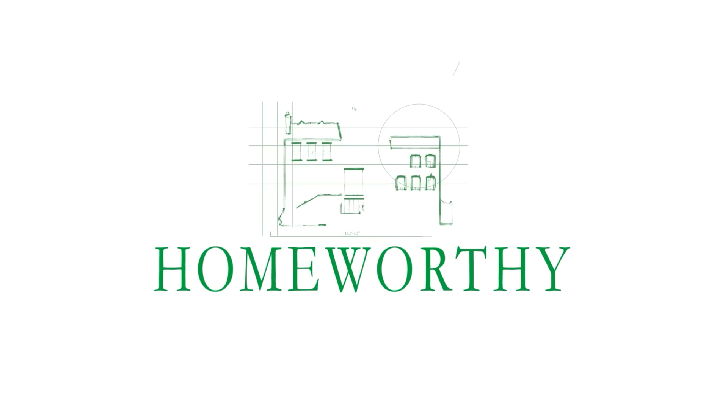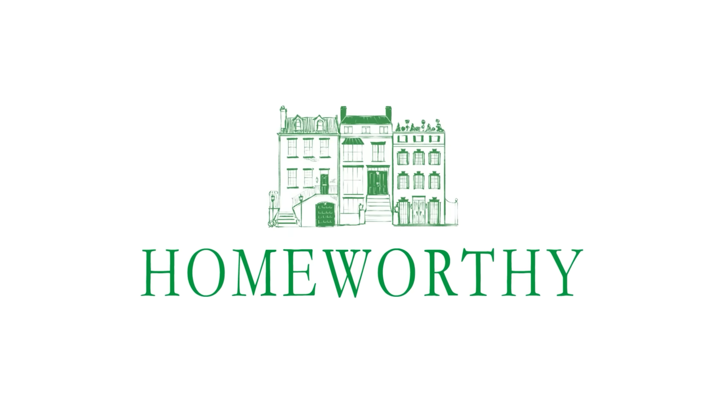You're watching Homeworthy, where we believe every home has a story. Like and subscribe for more. Hi, Homeworthy. I'm Lisa, and welcome to my Dallas home. Come on in.